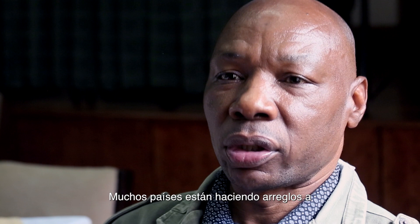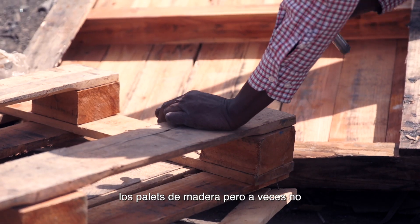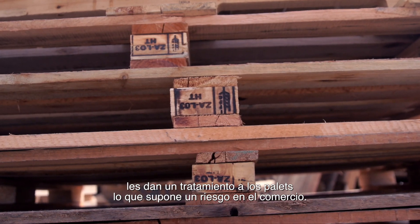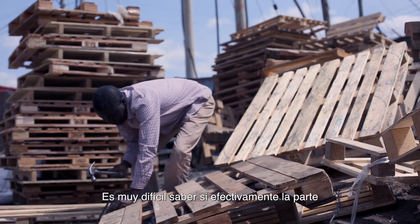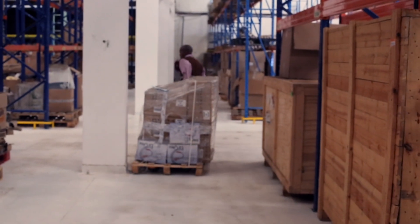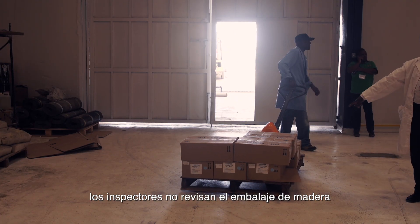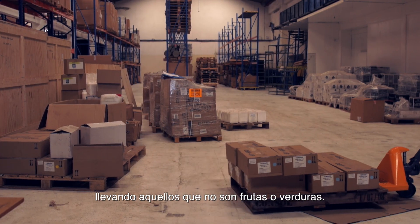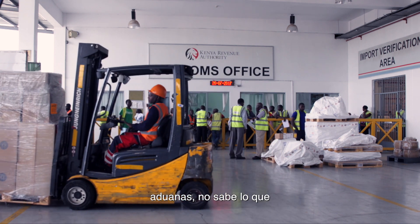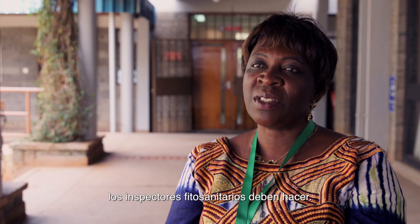Many countries repair wood pallet materials but sometimes do not treat them, which represents a high risk for trade, as you cannot verify whether the replaced parts have been treated. Additionally, inspectors often do not inspect wood packaging materials carrying non-food and vegetable goods. Collaboration with customs is also difficult because customs officials do not understand what phytosanitary inspectors are required to do.